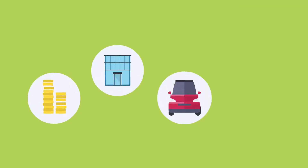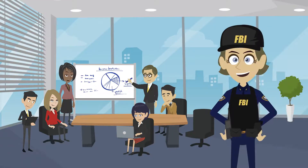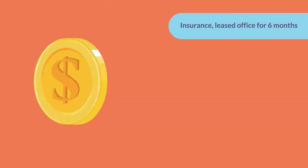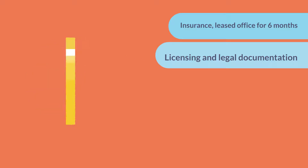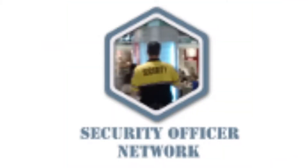Then you need to determine your specific business needs and costs. How much does it cost to start a security company? A security company is a low-cost business startup. To start a security company, you will need around $7,500 in startup capital for insurance, a leased office for six months, licensing and legal documentation, equipment, marketing and website development, and an emergency fund, according to Security Officer HQ.